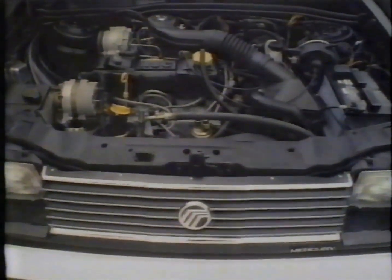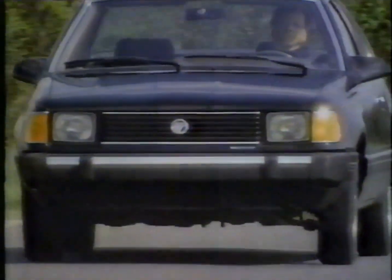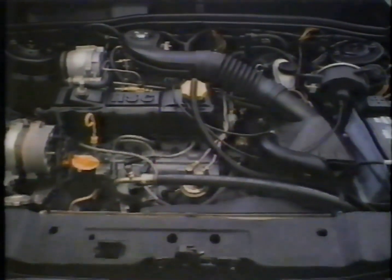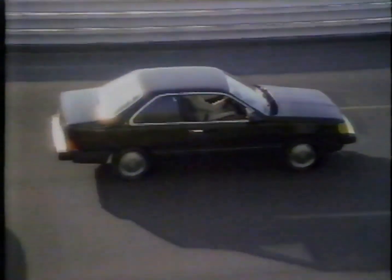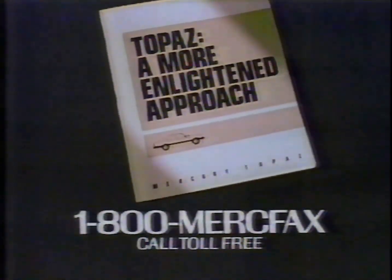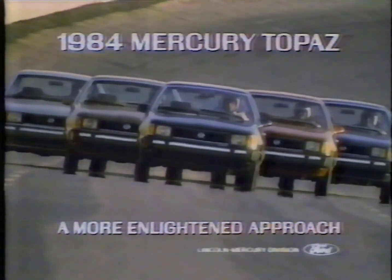There's not much you can really learn about any car engine in just 30 seconds. But one car, the Mercury Topaz, has approached the concept of power somewhat differently. The very way fuel and air are ignited has been totally rethought. The result? Smooth, responsive power. It's called High Swirl Combustion Technology, and it's just one of Topaz's many advancements. You can read about all of them in more detail in this free 20-page book: The 1984 Mercury Topaz — a more enlightened approach.